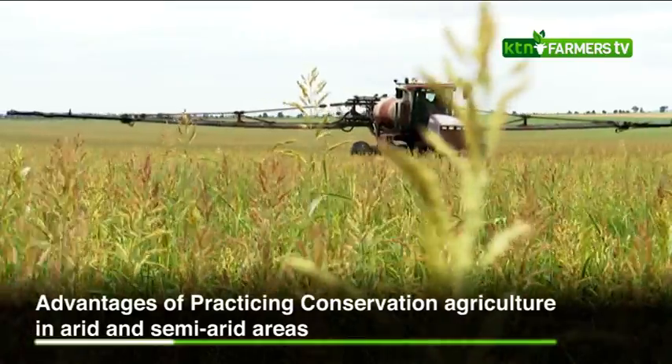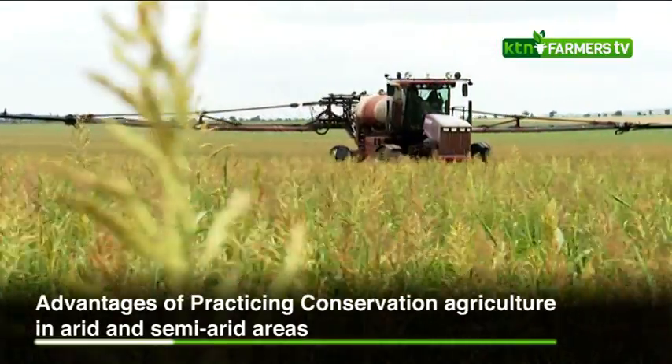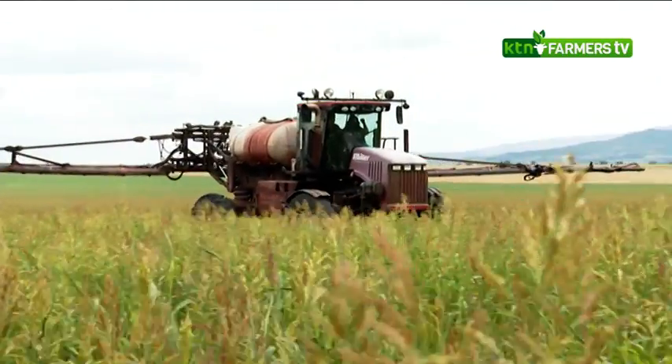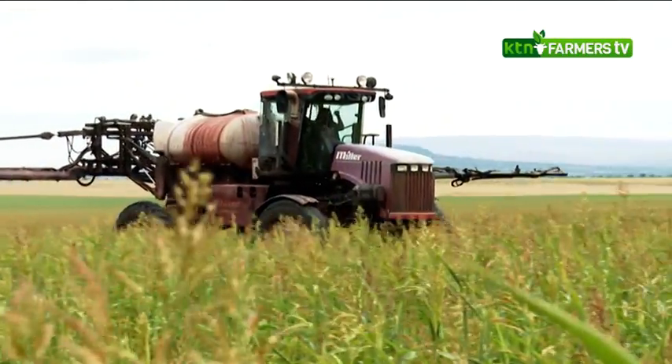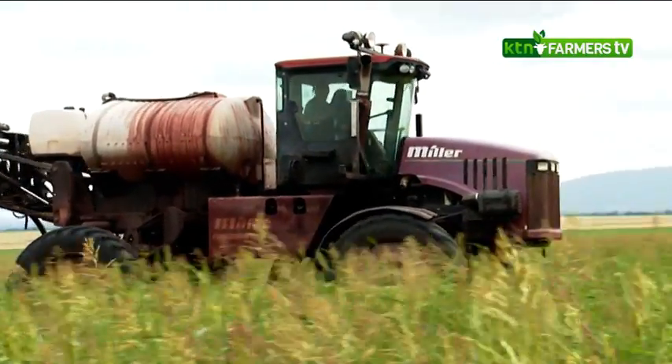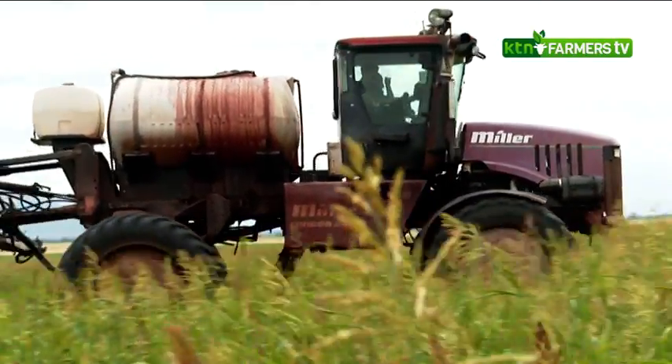There's no need of tilling your land. When you're not practicing conservation agriculture, you realize you're spending and spending — everything is a plus in your production. But when you're practicing conservation agriculture, it's minor.